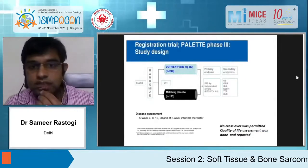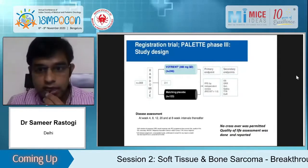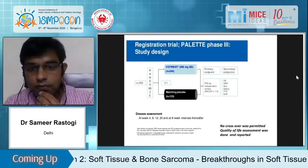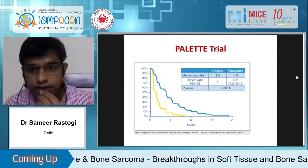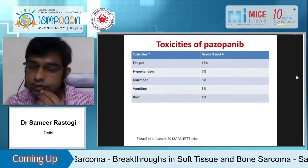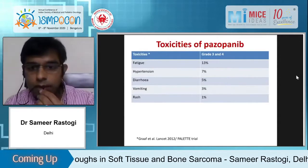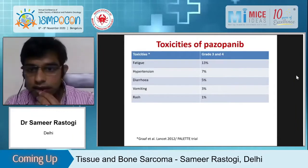The registration trial for pazopanib was in advanced non-adipocytic sarcomas, compared against placebo. There was a PFS benefit of three months, based upon which it was FDA approved. It is an oral drug and very well tolerated. I'll share Indian experience with each drug I discuss.